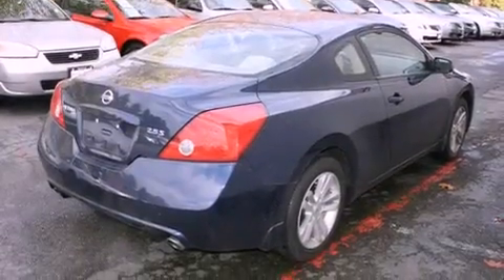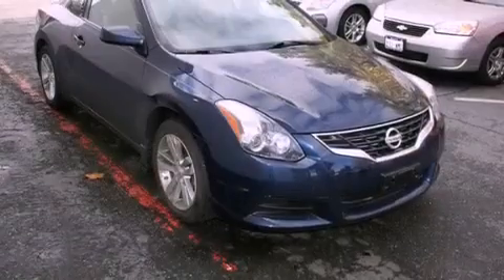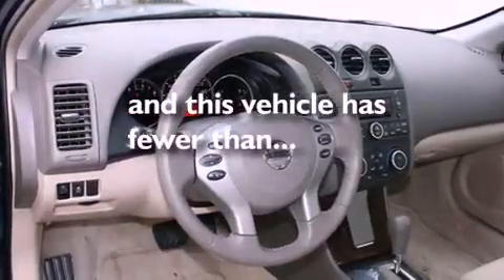All of the following features are included: alloy wheels, cruise control, steering wheel controls, a CD player, a leather-wrapped steering wheel, a traction control system, an anti-lock braking system, and a rear window defroster. This vehicle has fewer than 3,000 miles on the odometer.